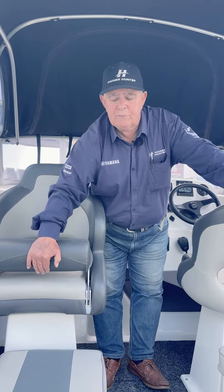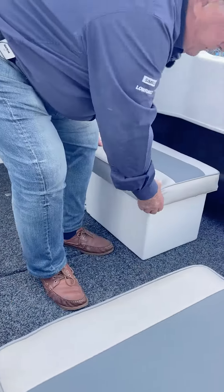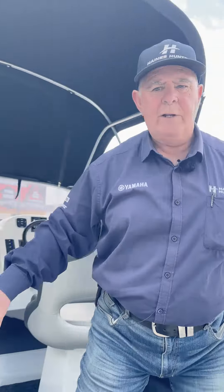The rear seats, while sitting undercover, can also be moved to the back of the boat to provide stern seating if you want to be sitting out in the sun and moving into different areas of the cockpit.